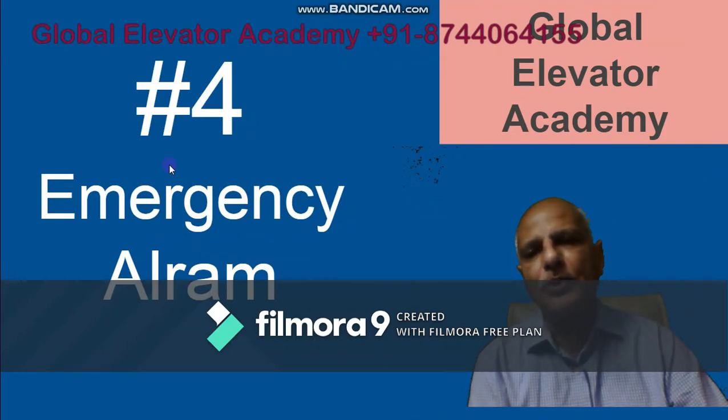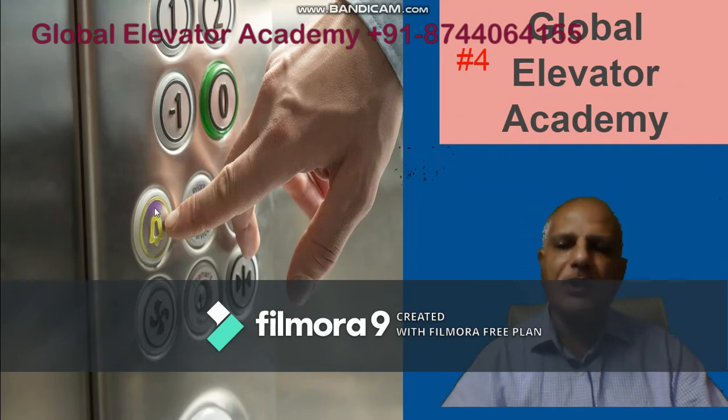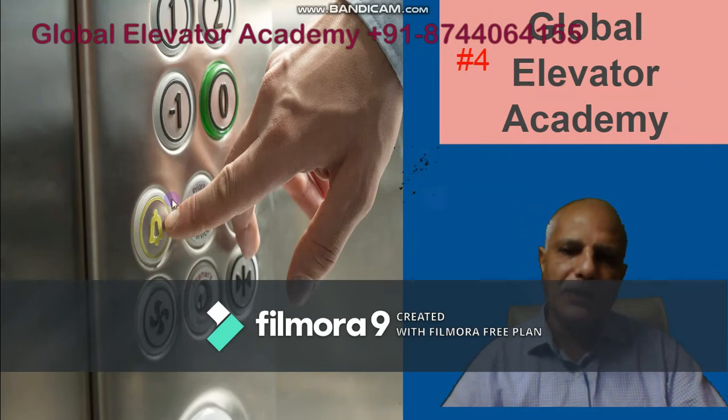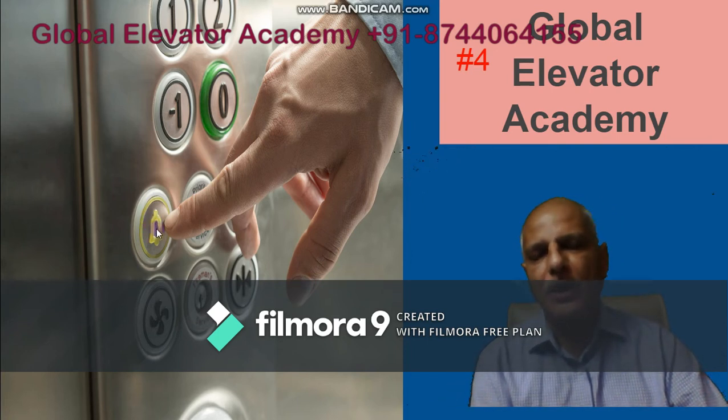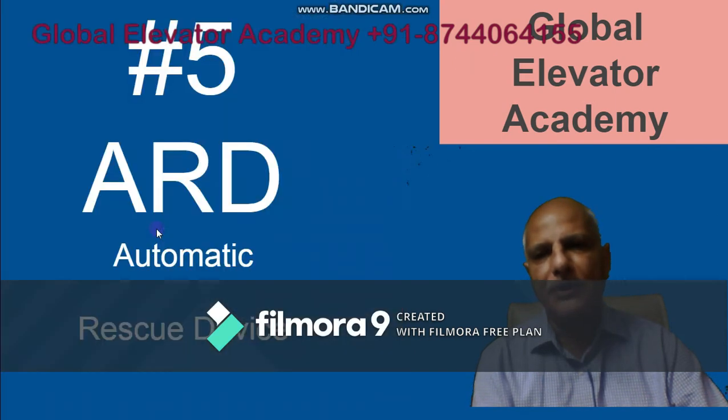Number four is the emergency alarm. This is a very important safety device in any lift. Inside the car operating panel, there is a button with a bell symbol, sometimes marked in yellow. Whenever you have an emergency, you should press this and there will be an alarm — normally audible on the lower floor or ground floor with a loud noise — so somebody can come to help and rescue you in case you are trapped inside the lift.